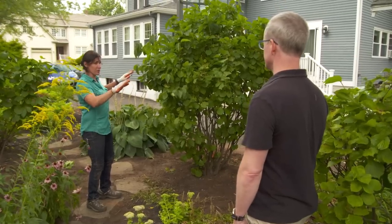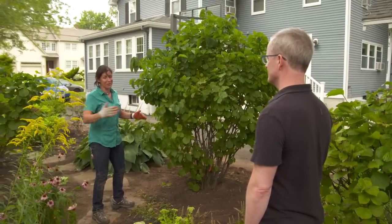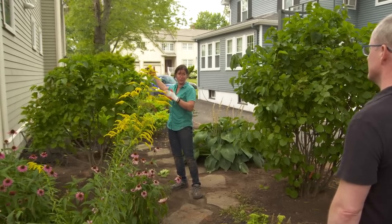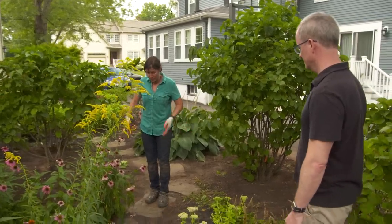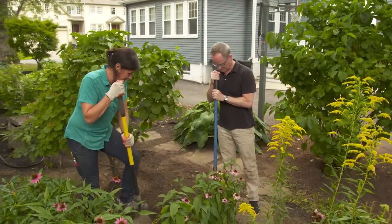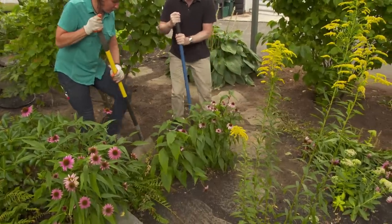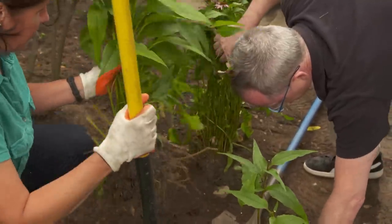We have the backbone of the project in — the structure of these viburnums. This one is an amazing screen from your patio right here, and this one from underneath the walnut tree is going to provide a beautiful screen in the future now that it's going to get more sunlight. But let's look at the blank areas in the ground here. Your stepping stone pathway is covered by these perennials — this is a beautiful coneflower, Echinacea. So what I'd like to do is dig it up, cut it in half, divide it, and put it around to fill in the blank areas.